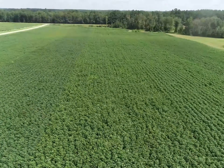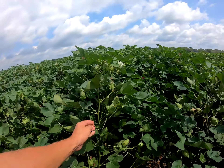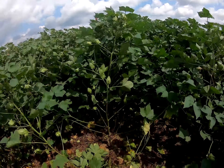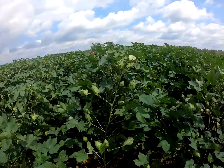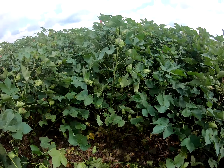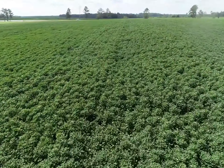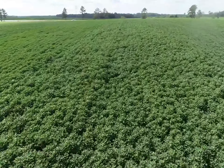Looking to the other side of yield potential is Phytogen 443 W3FE. We're really excited to release this variety in 2021, being the first upland cotton resistant to both root knot and reniform nematode, as well as being bacterial blight resistant. It has extremely high vigor. We really want to target this to our stress acres where we have trouble getting seed out of the ground, or we just need a little bit bigger stalk height. It does have that good early season vigor, so we want to try to catch it early with some picks.